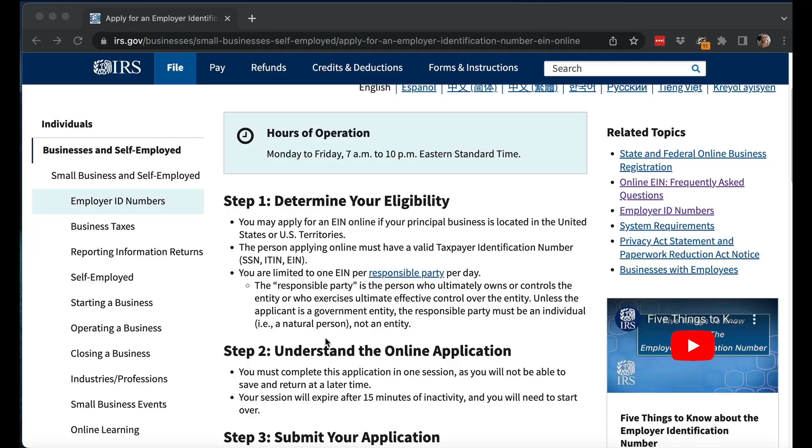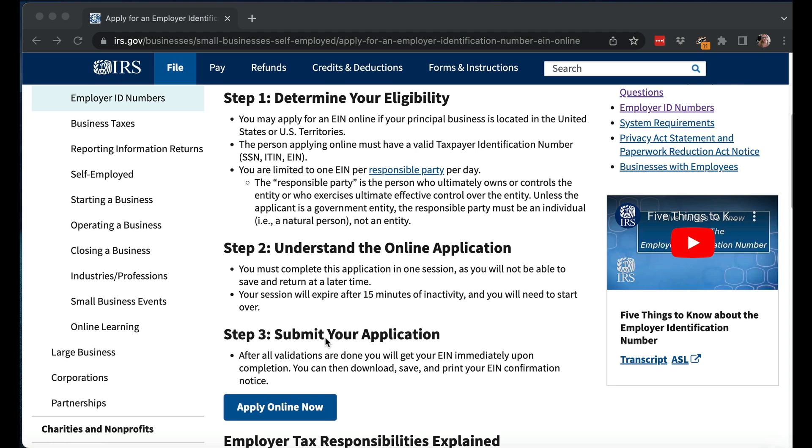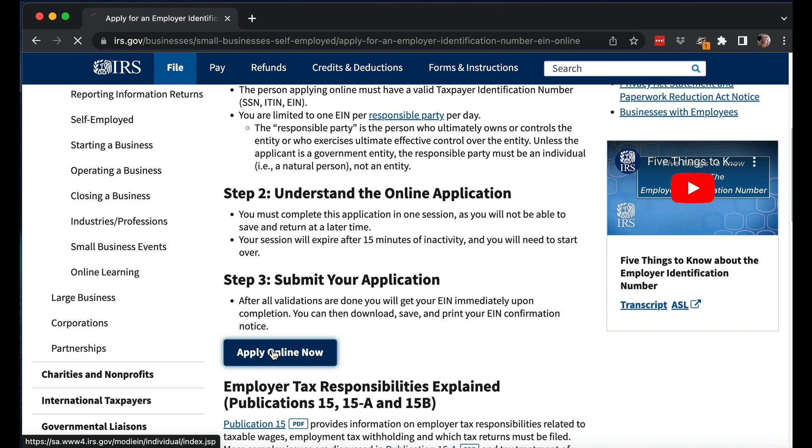I think they enforce the one-per-day limit through your IP address. So if you made two or three LLCs — say a holding company LLC with two others under it — you're going to have to get the EINs on different days. I recommend doing it online because filing by paper takes weeks and weeks, probably even months nowadays. Your business has to be located in the United States or U.S. territories, you need a valid taxpayer ID number such as a social security number or ITIN, and you have to complete it all in one session — you can't save and return.